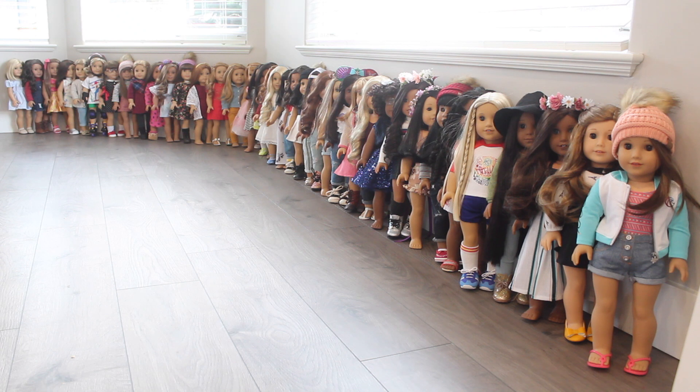Before we begin, as many of you know, I am a teacher and I love American Girl — how it was started by a fellow teacher and the message it sends. I am living proof that if you set your mind to anything, you can achieve your goals. I am an adult collector, and with becoming a teacher I was able to buy all these dolls and fulfill my happy place, which is collecting dolls. So without further ado, let's get started.